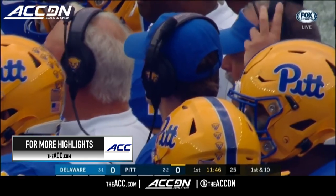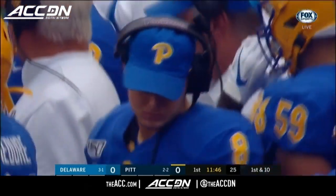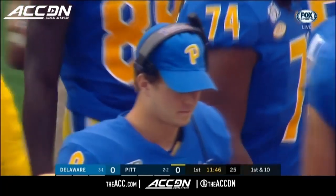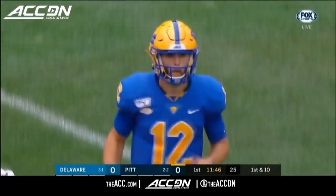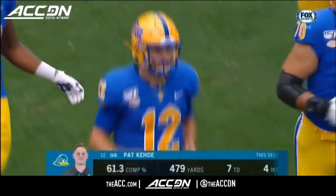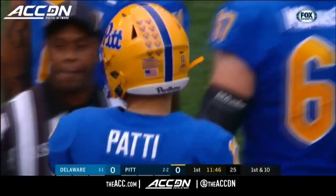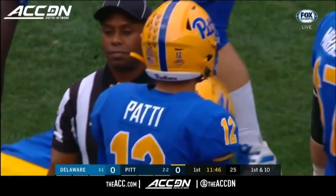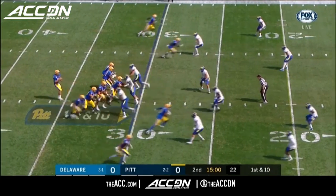That's Kenny Pickett right there, getting ready to run out onto the field for the first series offensively. Number eight has on the headset and a cap — the same hat he was wearing in our meetings yesterday. The coaching staff told us we would see Nick Patty, but certainly not this early. He did a good job coming in for a couple series for the Panthers.